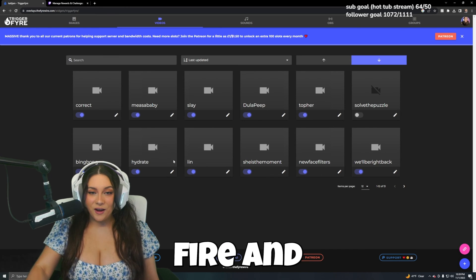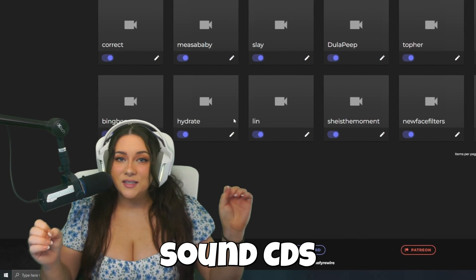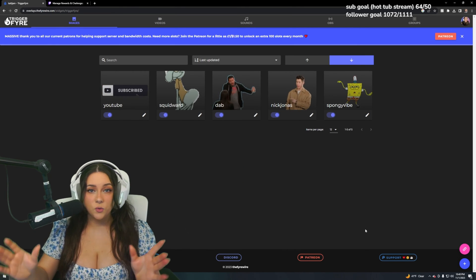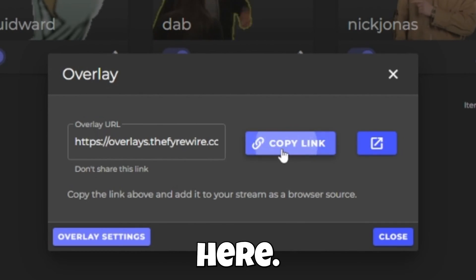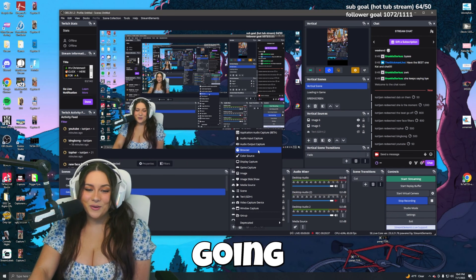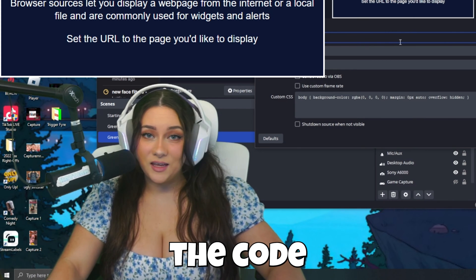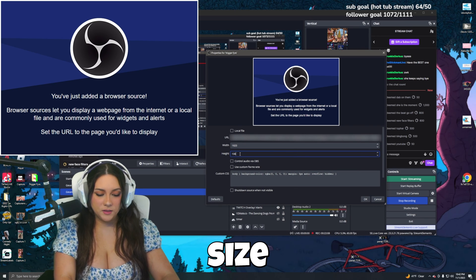Back on Triggerfire we have all our commands set up. Go back to Triggerfire, repeat that process, and put all your videos, images, and sounds that you want on your stream. Now we need to drag this overlay from Triggerfire onto our OBS or Streamlabs. It works the same in Streamlabs, but I'll show you how I do it on OBS since that's what I use. Click the pink button at the bottom — it looks like a little link — and copy that link. Open up OBS, hit the plus button down at sources, and hit Browser. You can name this Triggerfire, press OK. Then where it says URL, paste the code.